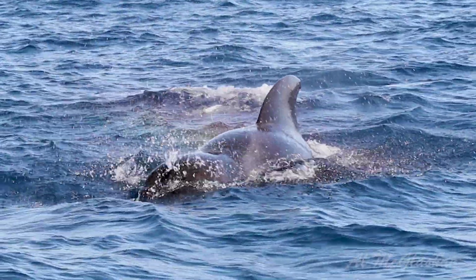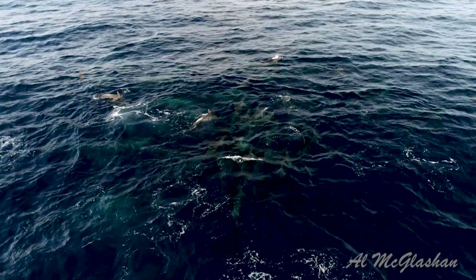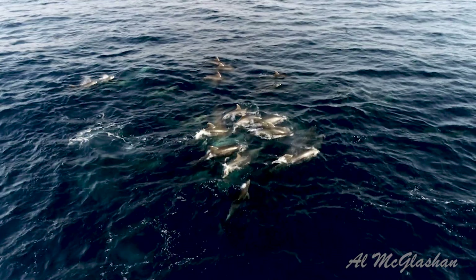Mature tuna, however, often team up with dolphins, sharks, and even whales, creating feeding frenzies which are easily located under the diving seabirds.